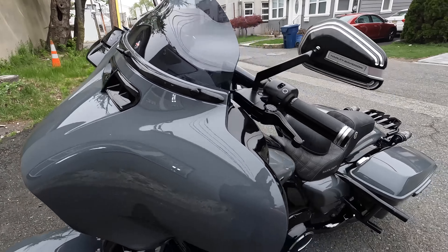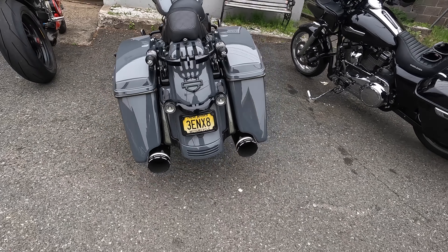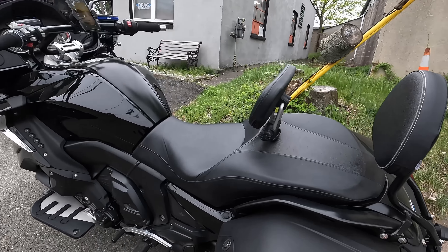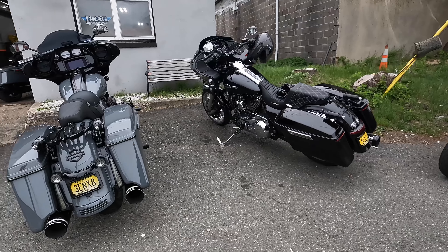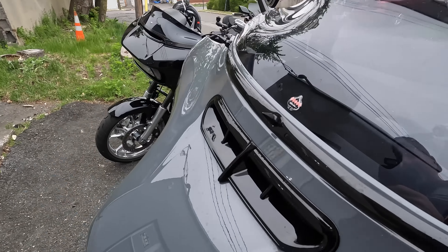Johnny shows up — his bike sounds vicious. He got a new seat — the whole seat and backrest. Much better, looks comfortable for longer trips. Meanwhile, Nadal's bike doesn't even have a bug on it — either you don't ride or you wash your bike every single day.